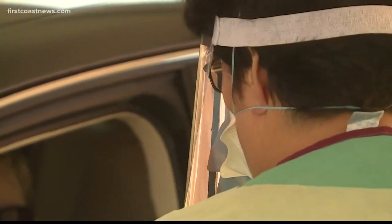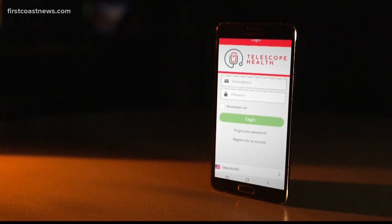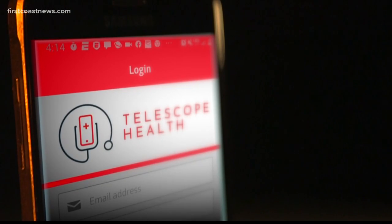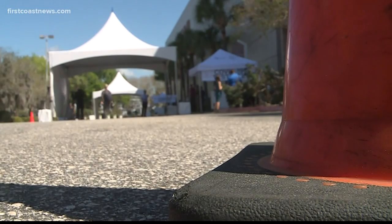Telescope Health has partnered with the city to make this service available to you. But this is very important: you need an appointment or you will be turned away, and you're going to be clogging up the site for those who do have appointments.